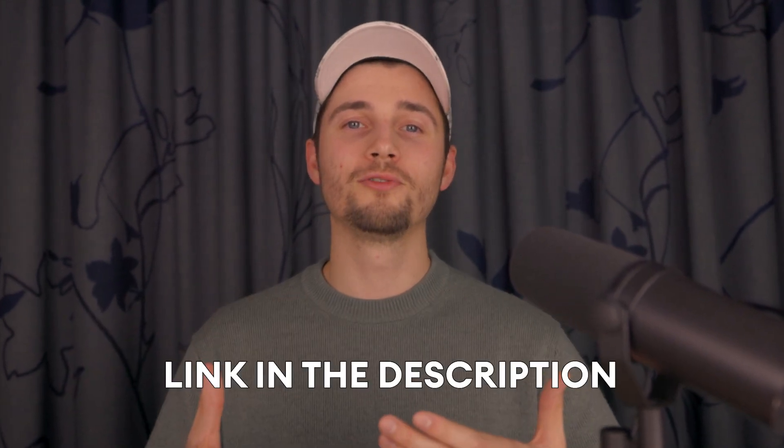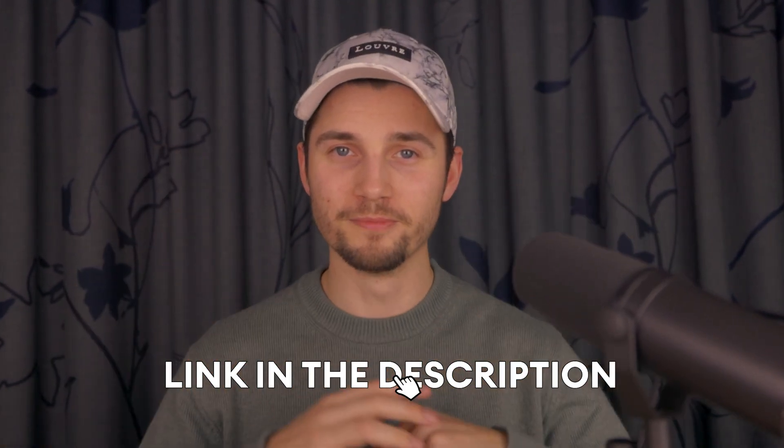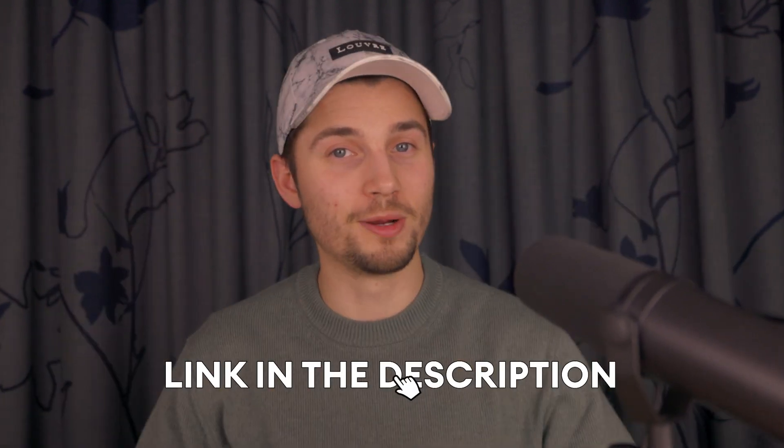If you're interested and would like to see if Veed is a fit for your business, you can always try Veed for free through the link in the description. And if you have any questions or need further assistance, you can always talk to one of Veed's business advisors through the link also found in the description — they're always happy to help. So those are the seven reasons why Veed could be a perfect match for your business. I hope this video was helpful and insightful. Thank you so much for watching, good luck, and see you next time!